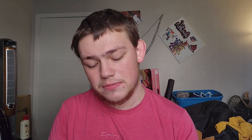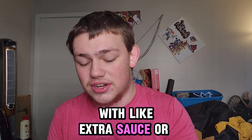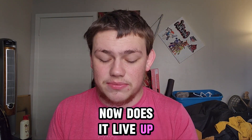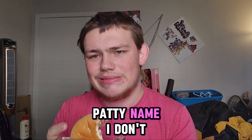That's actually not that bad — that's really not that bad. I would still get it without the onions, but I might get it with like extra sauce or something. Now does it live up to the famed Krabby Patty name? I don't know.